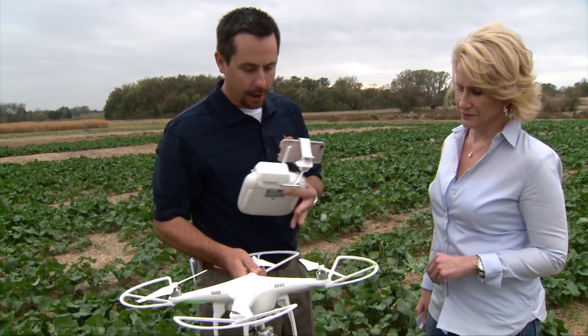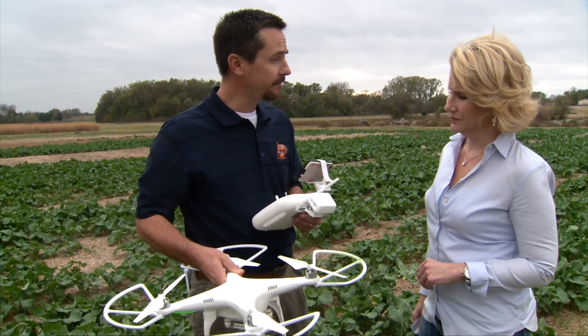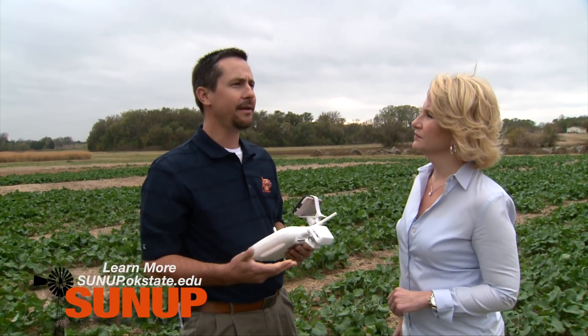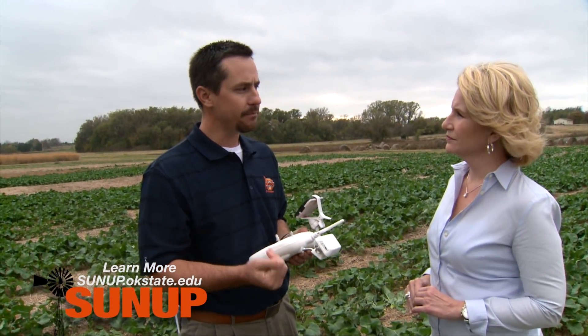This is called a copter, so we have propellers. It's a great hovering craft and can get still images very well. There's also fixed wings that are out there. A fixed wing will either look like an airplane or just have a solid wing base. They're built for covering larger areas quicker — they can fly much faster, and that's really built for getting imagery off of a full field.